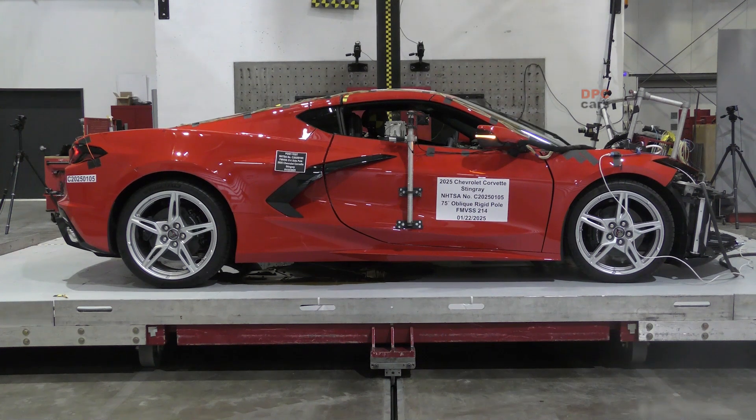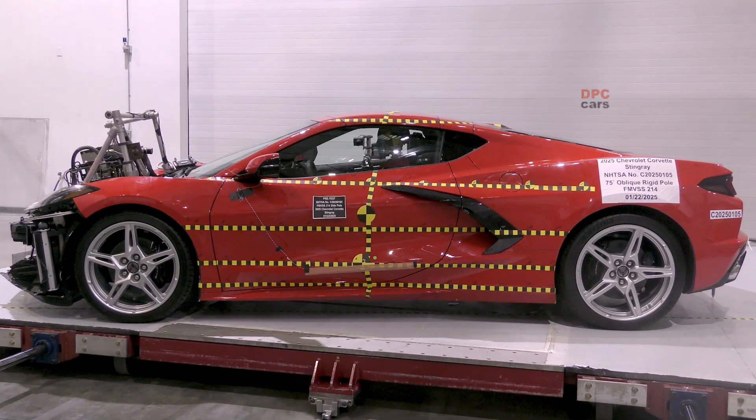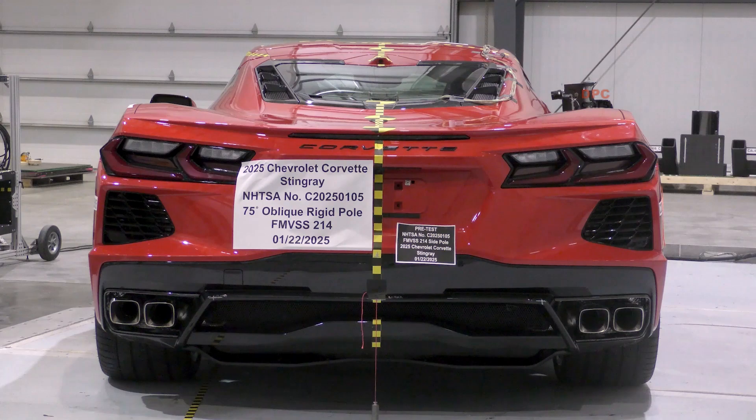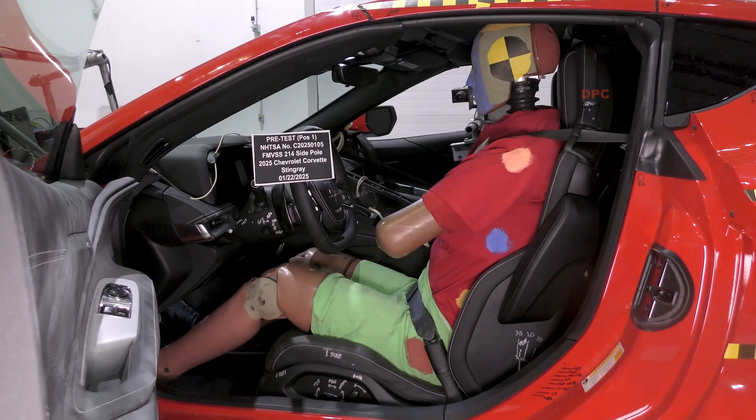In short, this test shows whether the Corvette's promise of speed is matched by a plan for safety when things go wrong. The evidence from the lab points to a car engineered to keep the occupant's head protected, the chest loads controlled, and the cabin integrity intact.